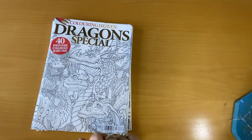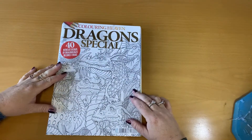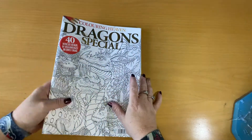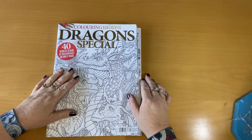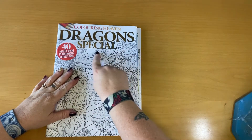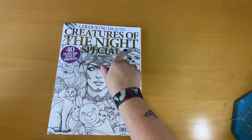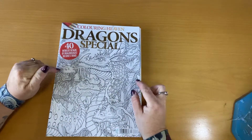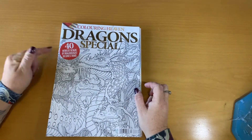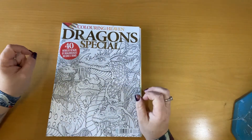Anyway, I thought I'd just do a quick flip through. These are Coloring Heaven books, both of them. This one is a Dragon Special, Issue 63, and this one is Creatures of the Night. This one has 40 designs by Dr. Ernest Drake — he's a dragonologist.